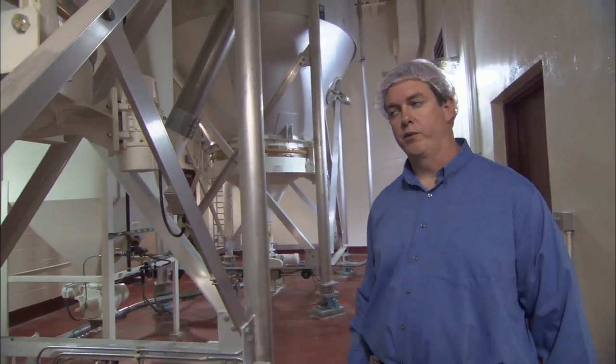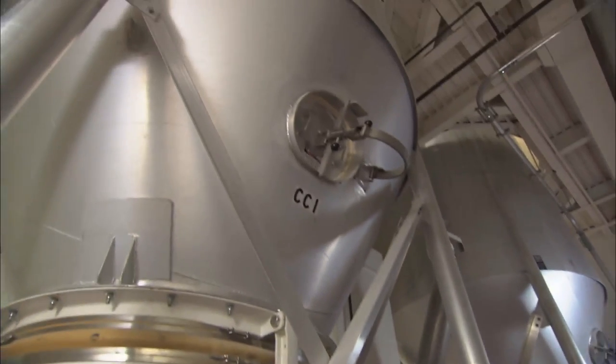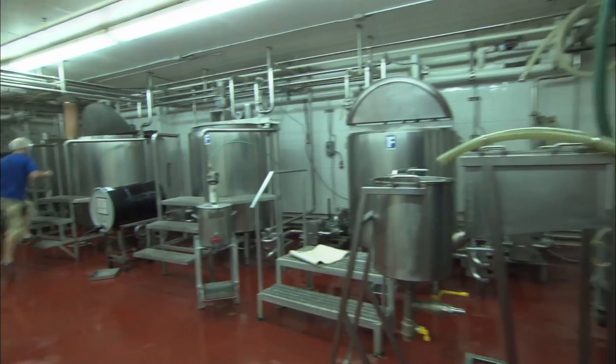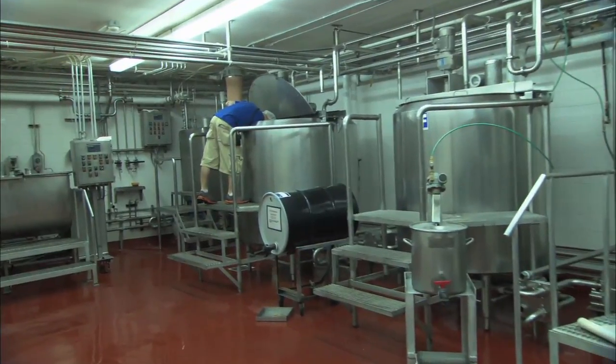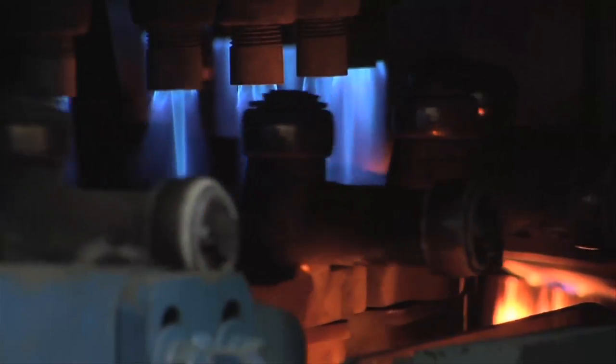Right now, we're in our silo room. This is where we hold our flour. Each of these silos holds 110,000 pounds. A close eye is kept on the batter until it's ready to head into the fire. This is basically the oven where the batter is baked and converted into a cone.